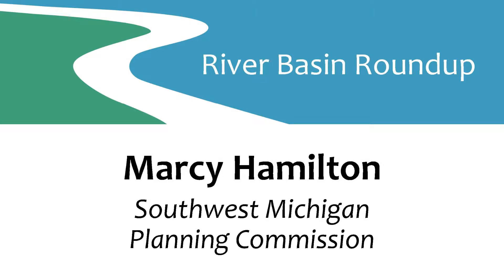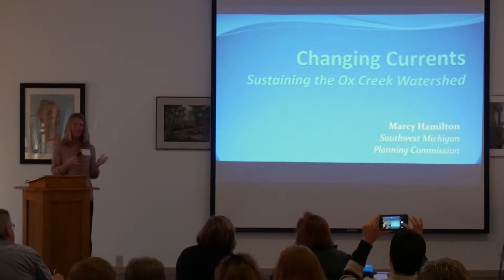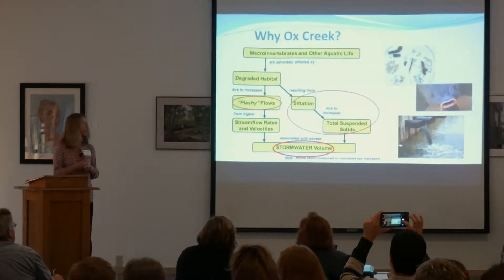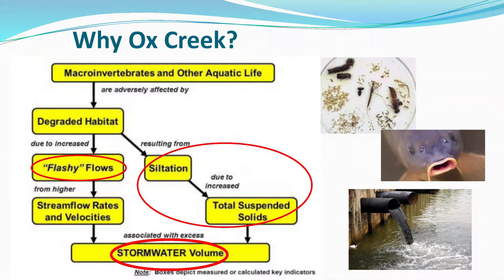I'm Marcy Hamilton with the Southwest Michigan Planning Commission. I'm going to be talking about Ox Creek, which is that last slide he showed — where I fell into Ox Creek when we took a little paddle on it. Ox Creek is up in Southwest Michigan. It's part of the St. Joe River, up near Benton Harbor at the end of the watershed.